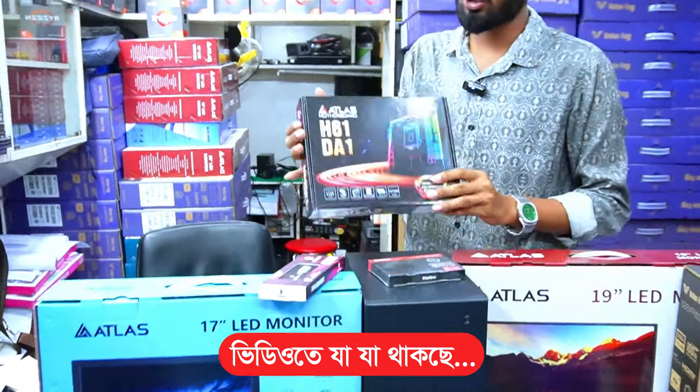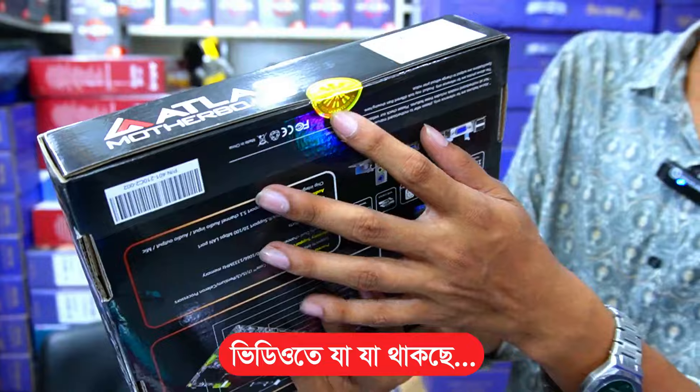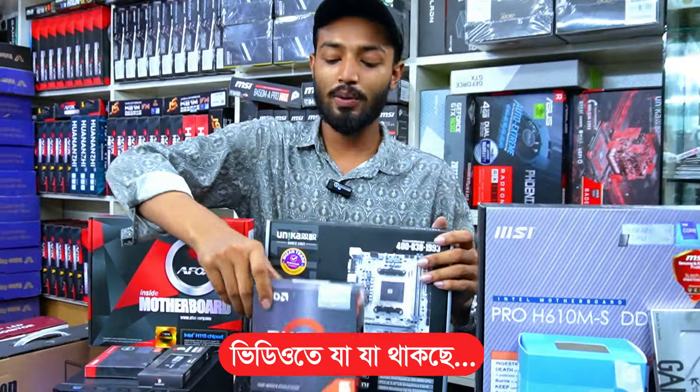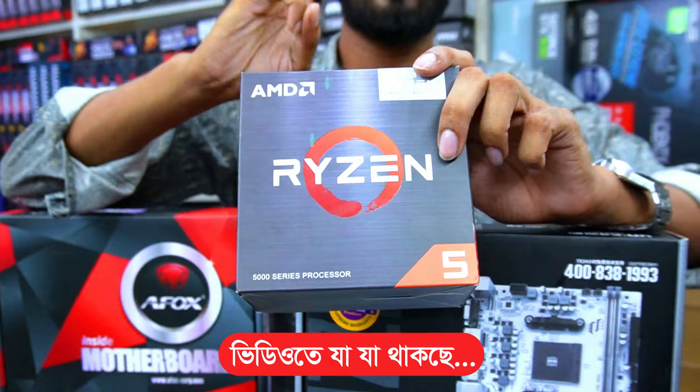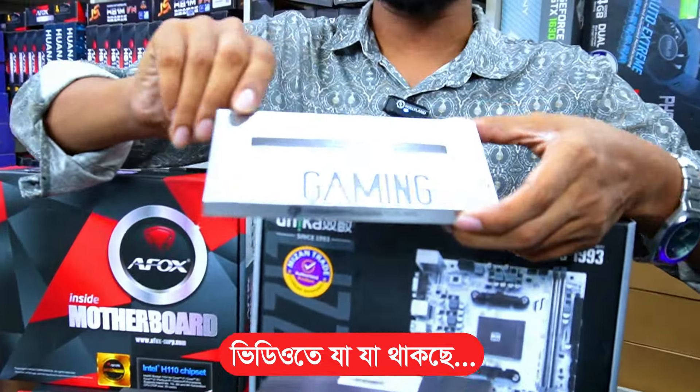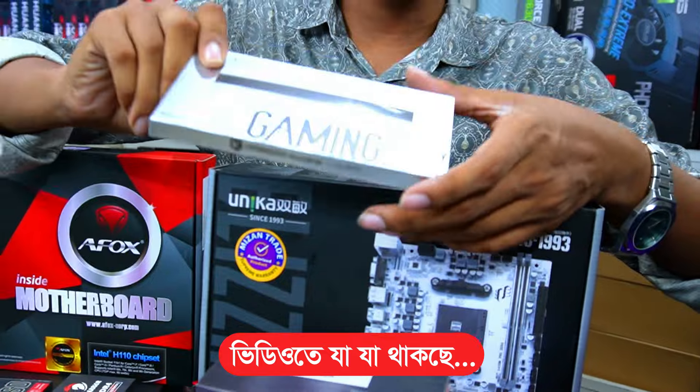The motherboard is a totally brand new 618 Atlas brand with authentic logo. The same thing with the Ryzen 5, which is totally brand new and has a warranty. The RAM is Kingston - 8GB DDR4, which has a lifetime warranty, made in Taiwan.